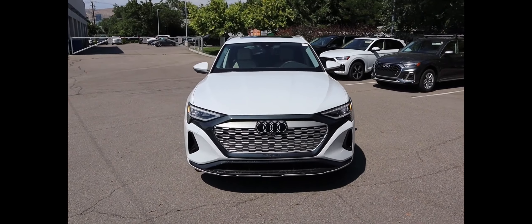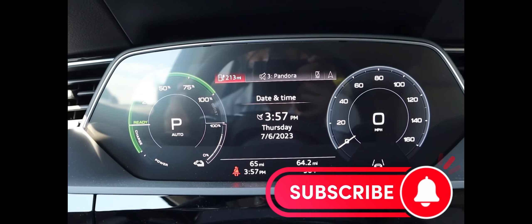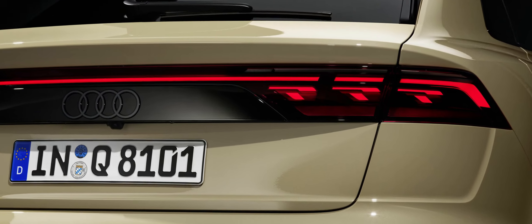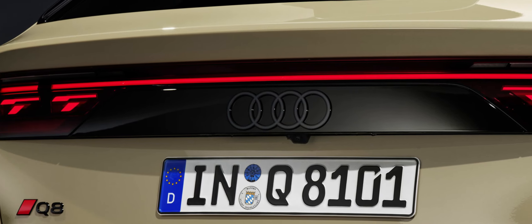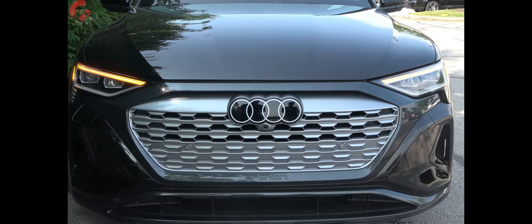As with the electric e-tron models, the gas-powered Q8 now displays its model name and trim level on the B-pillar. Five new wheel designs are available, measuring between 21 and 23 inches in diameter. The Q8 also gains three new colors, including the eye-catching Soneira Gold seen here.